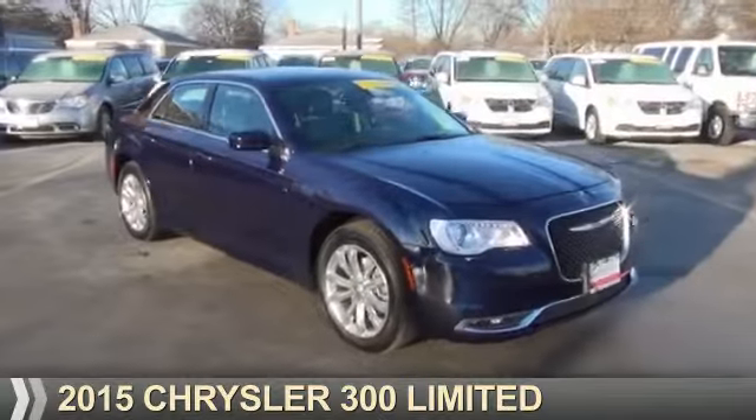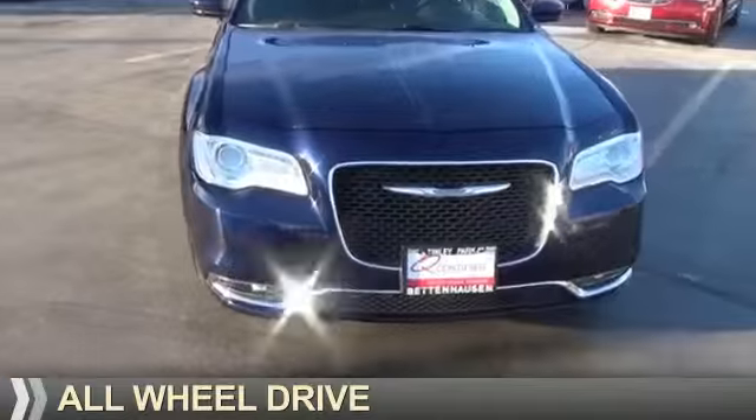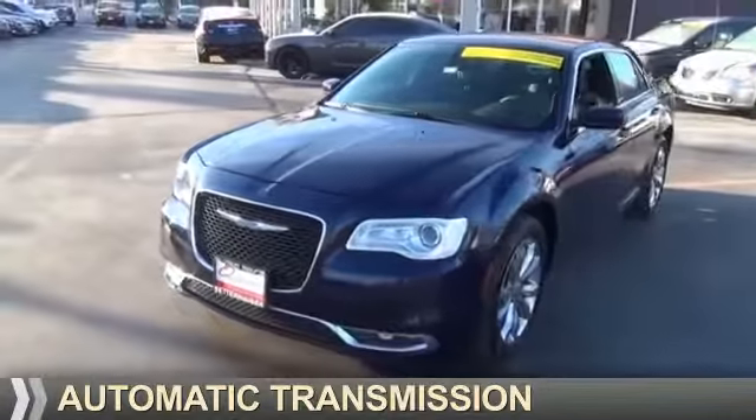Presenting the 2015 Chrysler 300. It's powered by all-wheel drive, a 3.6 liter six-cylinder engine and an automatic transmission.